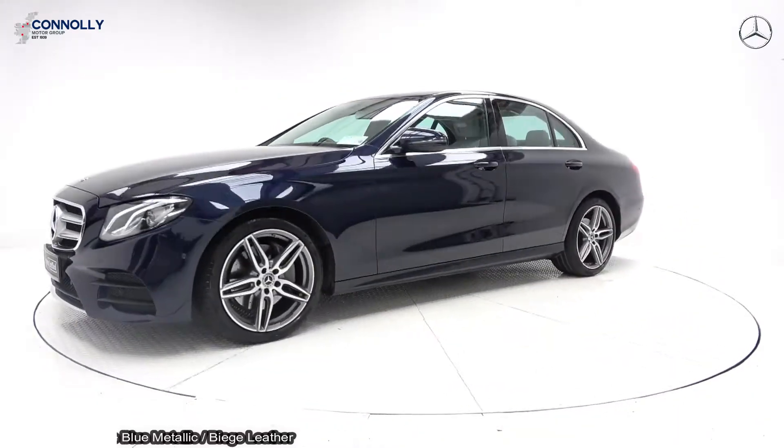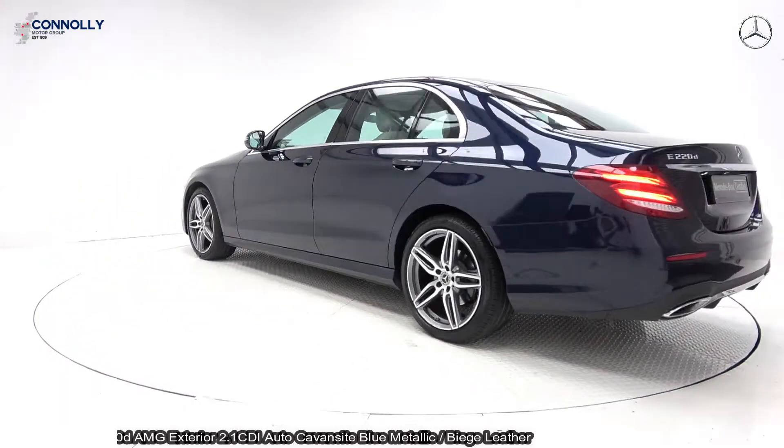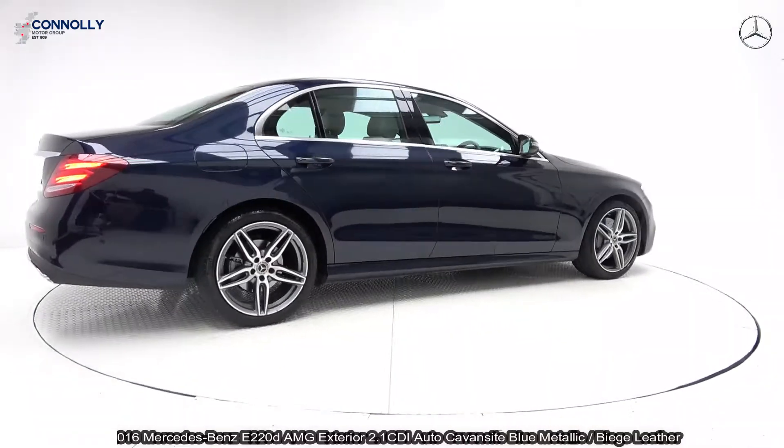Powered by a 2.1 diesel engine with a 9G Tronic automatic gearbox, finished in a stunning cavern sight blue metallic with light beige leather upholstery on your electrically adjustable heated seats.